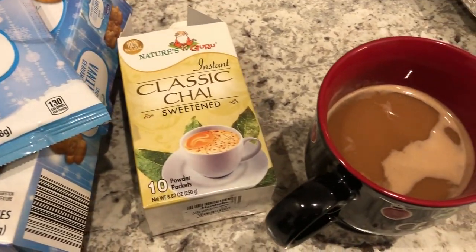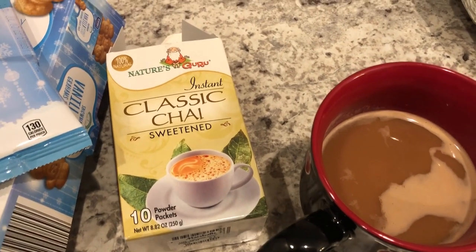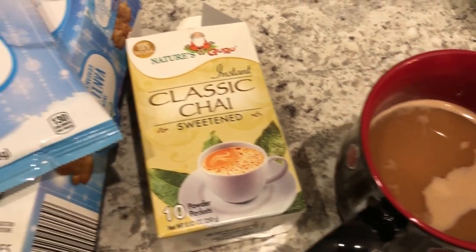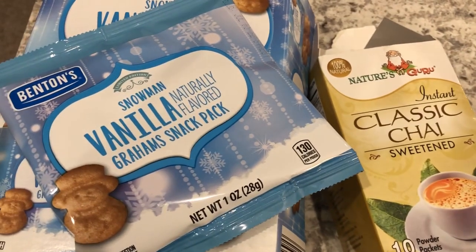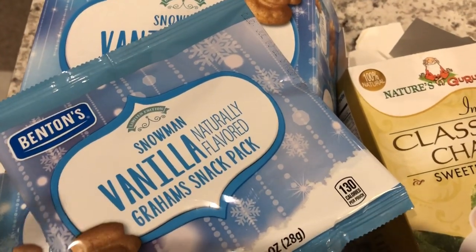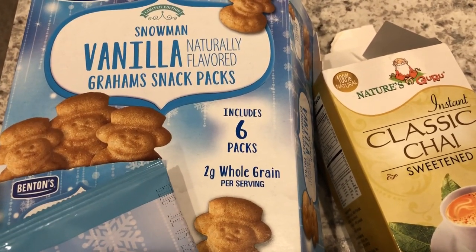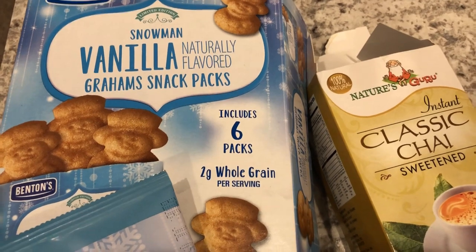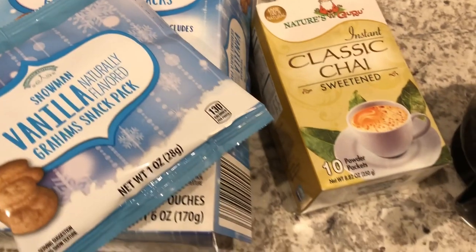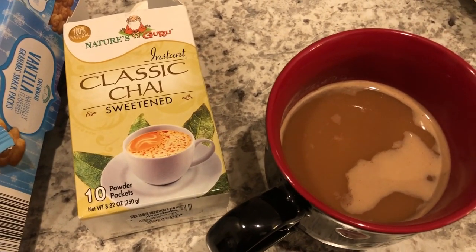Good morning. I am starting off this morning with a cup of chai tea. I've had this for a while — I love chai tea, and I'm not really hungry, so this is perfect. I'm also having a little package of vanilla graham snacks that I picked up from Aldi. They usually have these in the winter — after Christmas they have vanilla and cinnamon, and I have both. Howard will probably have a bowl of cereal.